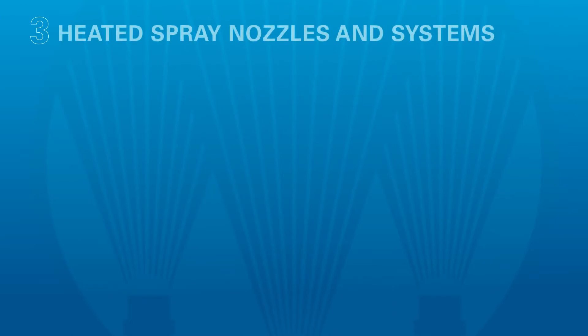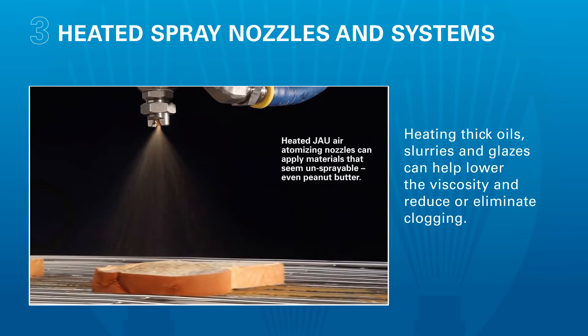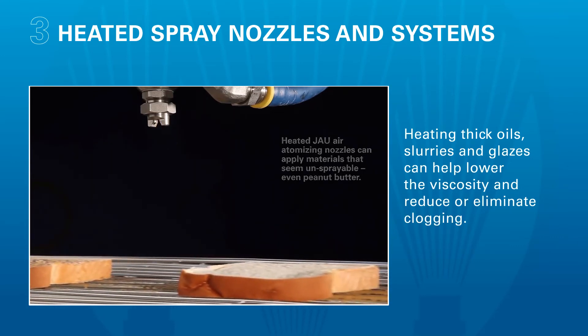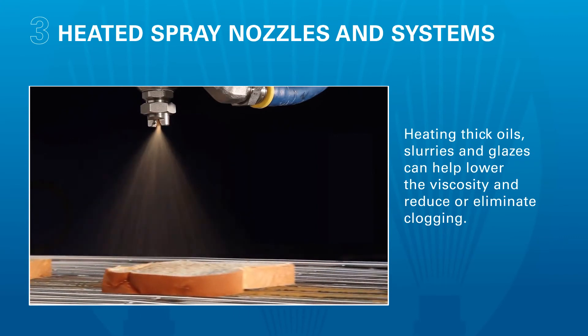Three, heating viscous fluids can help with clogging. Adding an inline heater or a heat jacket to nozzles will reduce the viscosity of the solution and ensure it flows easily from the tank to the target without clogging.